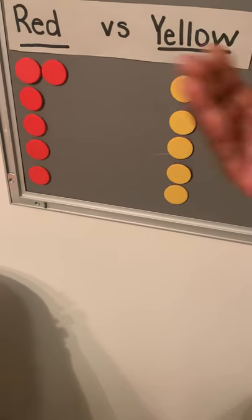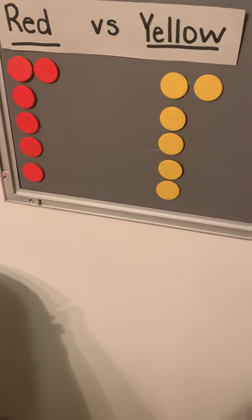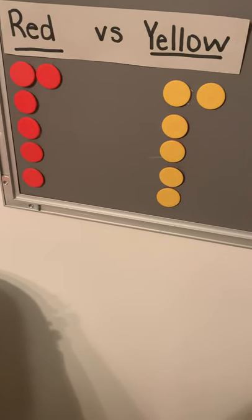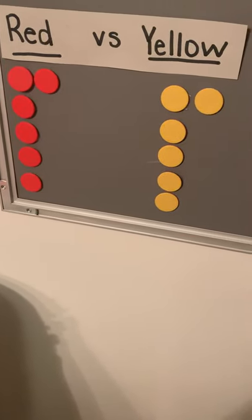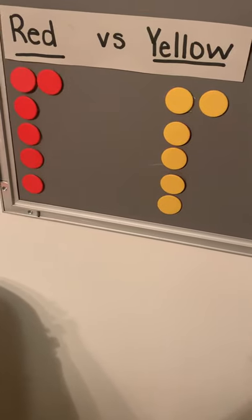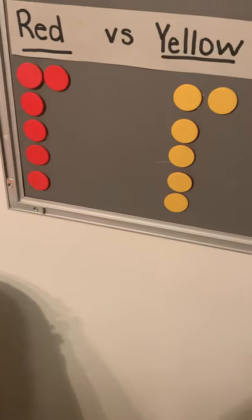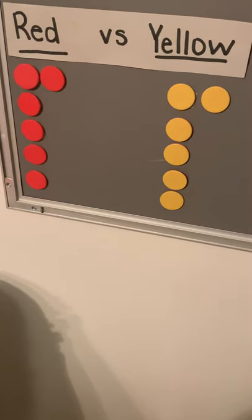They're equal. When two numbers are the same, that means equal, right? So we have six red and six yellow. Is there more red than yellow? No. Is there more yellow than red? No. They are the same, so when they're the same, there's nothing greater or less than. They are equal.